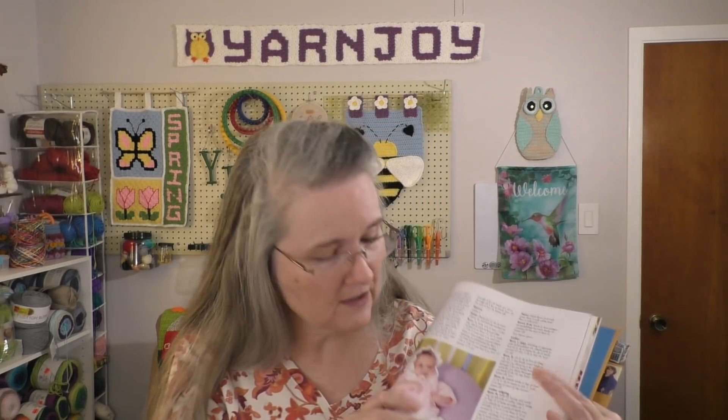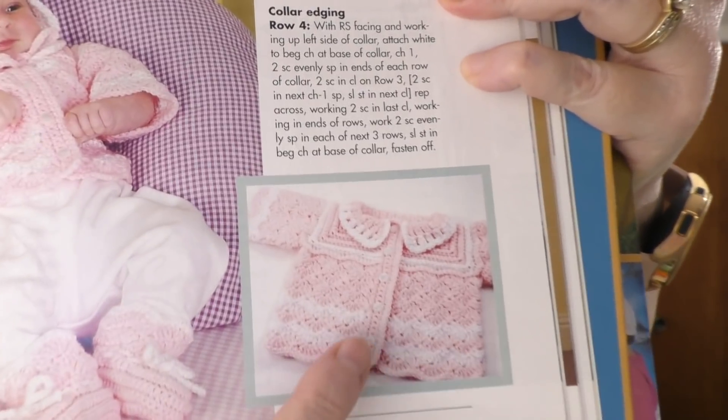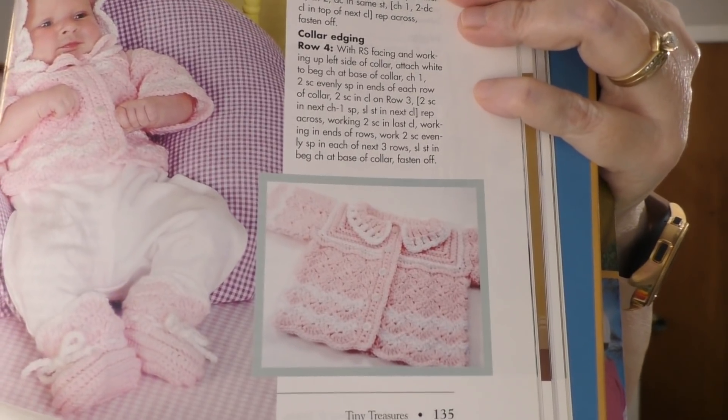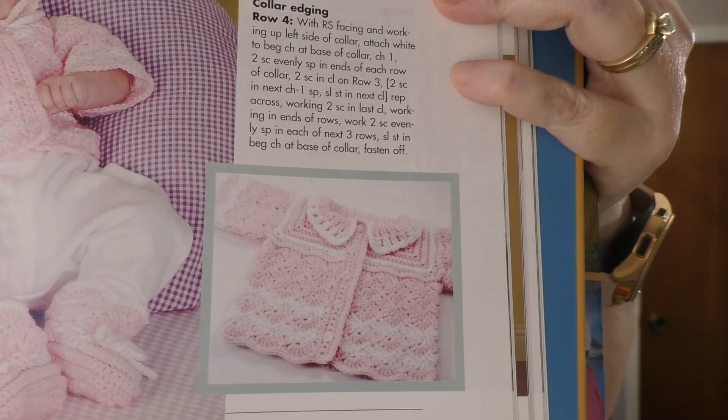I picked out a baby cardigan — I thought it was really cute. I've looked at it for a long time, had it marked in my book, and just haven't done it. I have some pink yarn that I got in a mystery bag — lightweight, probably like Bernat Softie Baby — and I think I'm going to use that to make that little baby cardigan.